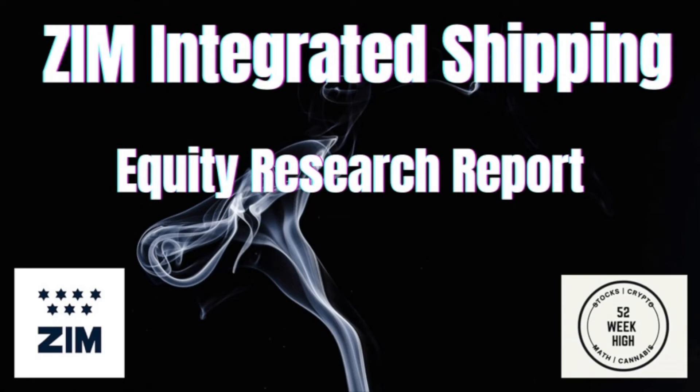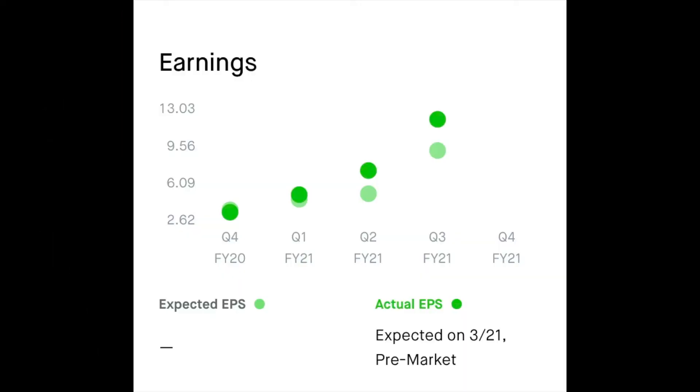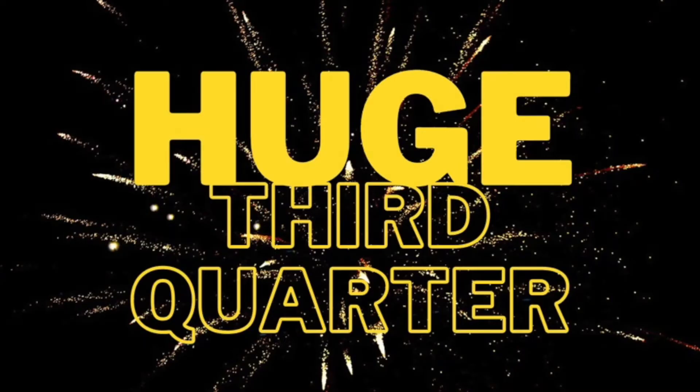Let's take a look at Zim Shipping. They had earnings released in late November and we also wanted to discuss the supply chain issue. Since its IPO in mid-2020, Zim has increasingly surpassed earnings expectations, including this past quarter.